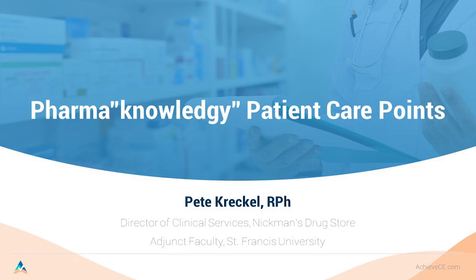We will also be introducing a new membership option in February of 2021 that will allow you to access all of our pharmacy courses, both live and non-live, for one low annual cost. Today's webinar is entitled Pharmaknowledgy Patient Care Points and is being presented by Professor Pete Kreckel. This activity is one hour long and is accredited through the Florida Board of Pharmacy and CE Broker for Florida Pharmacy Technicians.